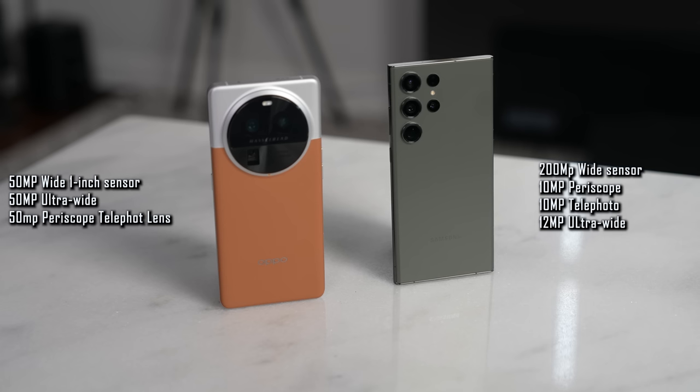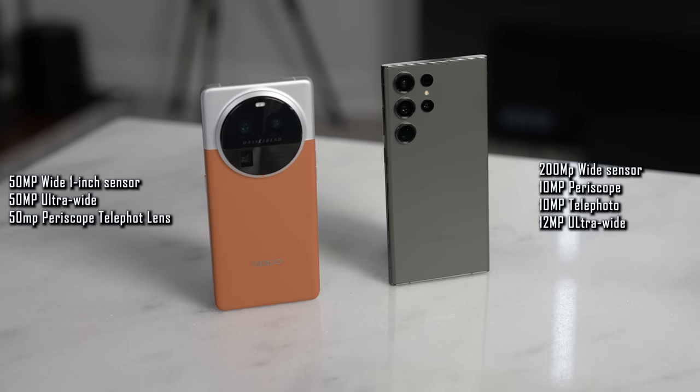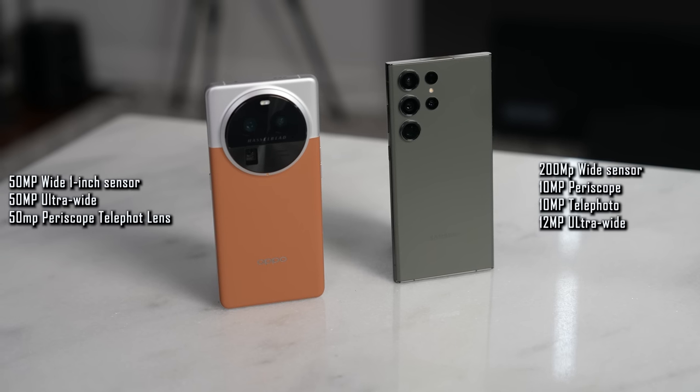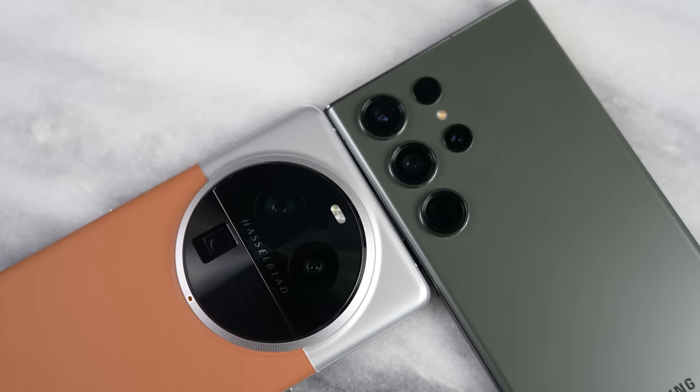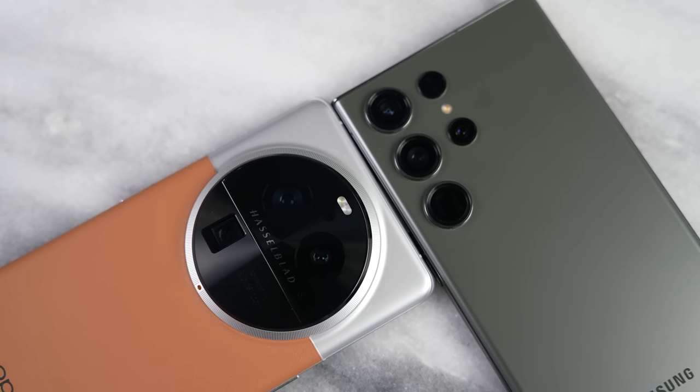So the main question here is how does this stack up against the 200 megapixel main sensor for the Galaxy, the 10 megapixel periscopic sensor, the 10 megapixel telephoto, and the 12 megapixel ultra-wide? Well, let's take a closer look at some of those camera samples — video and photos.